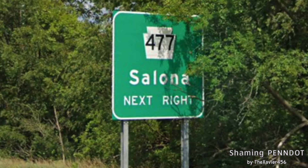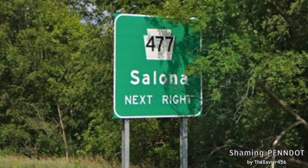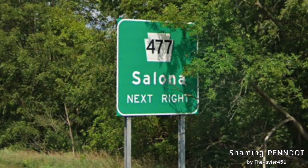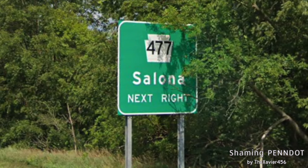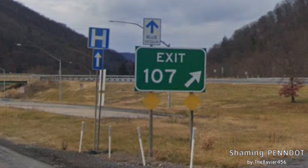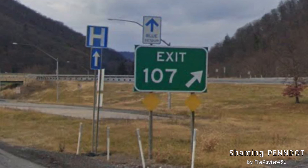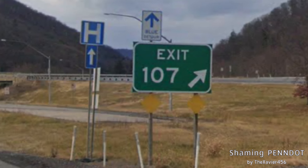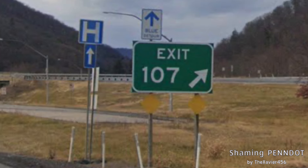Here we meet with PA-477 signed for Salona. As you can see, this sign doesn't have an exit number, as the exits in this freeway portion are not numbered. But the odd thing is, when we get to the exit itself, we get a sign with exit 107 — it is numbered. This will most likely be the numbering when this becomes I-99.